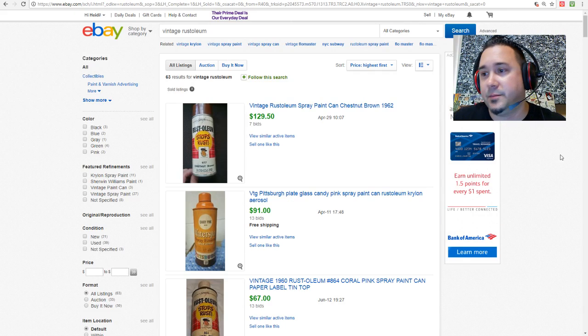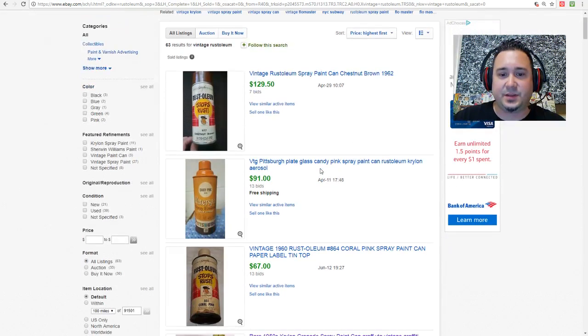I also want to touch on Rust-Oleum. Some of you not into graffiti culture might not have heard of Krylon, but Krylon has been a staple in that industry for a long time. Rust-Oleum is another brand to look out for — it's one that a lot of people on the East Coast know. As you can see, this Rust-Oleum has a plaid pattern and says 'Stop Rust.' Some of these go for a good amount of money.